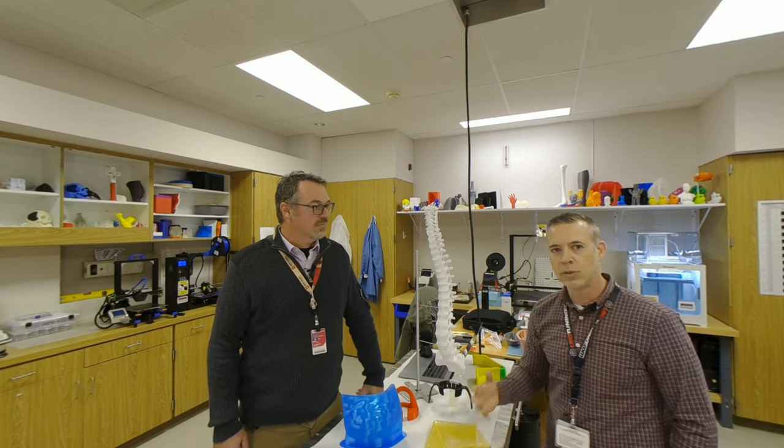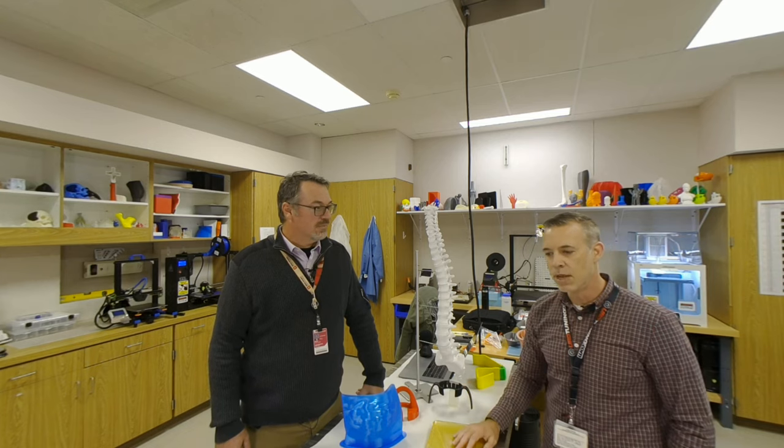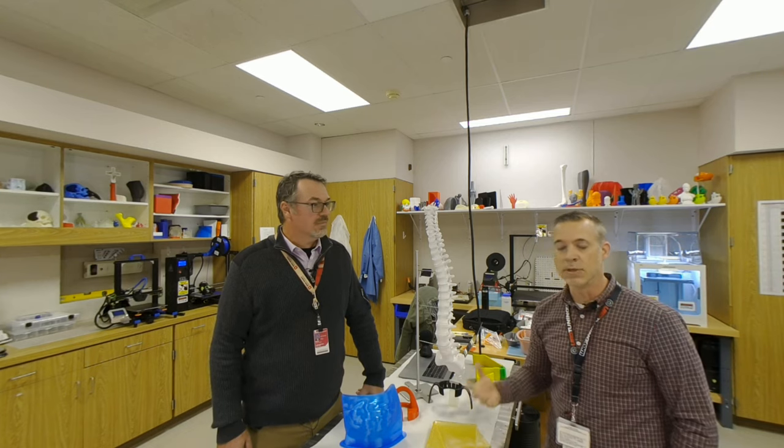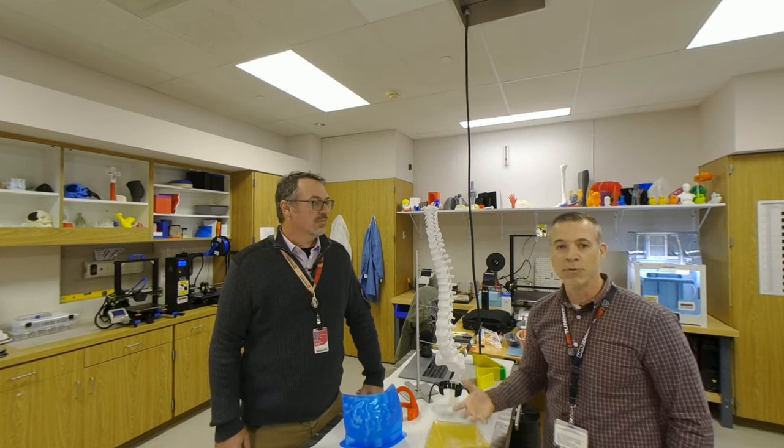I wanted to use my 3D printing skills to try to make patients' treatment better. So that was the inspiration for really starting the lab — figuring out how to use modern technologies to improve patients' treatments.